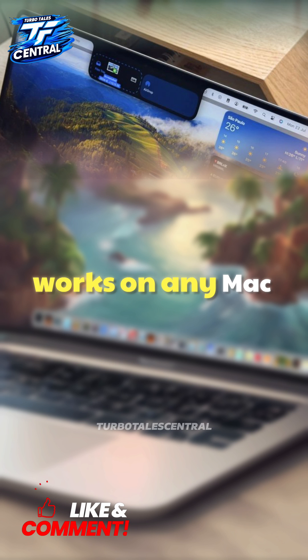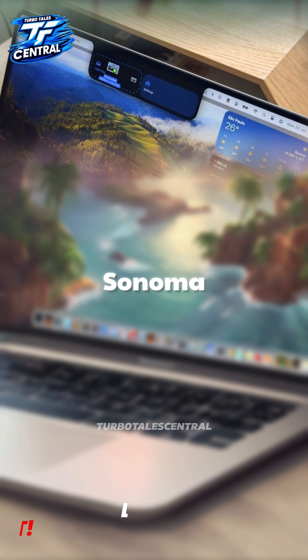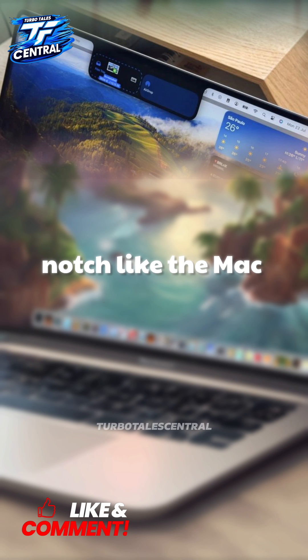The best part is Notchnook works on any Mac running macOS Sonoma or later, even if it doesn't have a notch, like the Mac Studio.